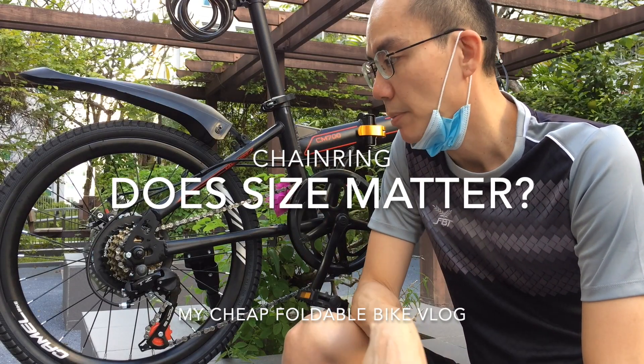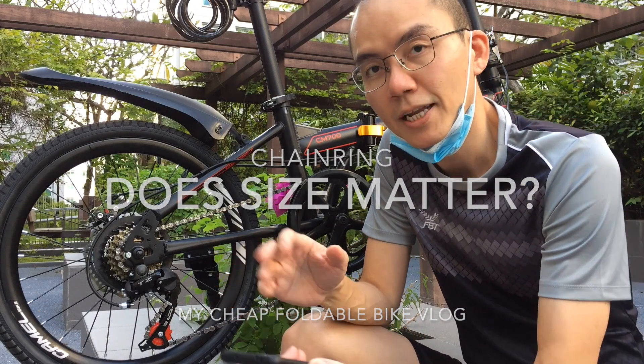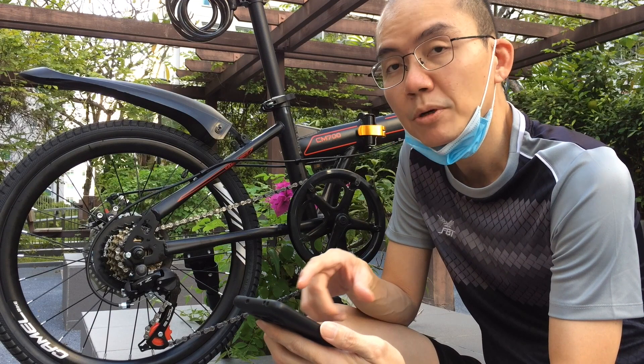I posted a video about my cheap foldable bike and got an interesting comment. There are some points that I think I can learn from. I'm going to read the comment.